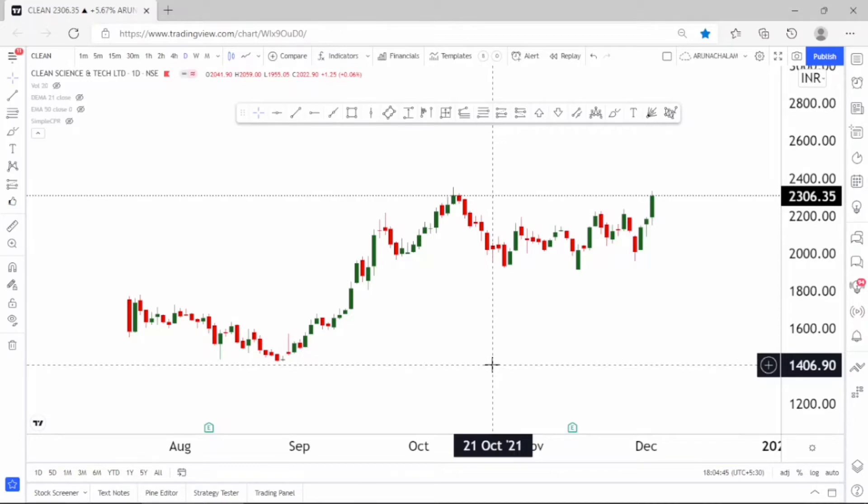Hi, this is Arna Chalam. Today let us analyze the stock Clean Science and Technology Limited.